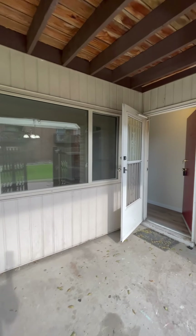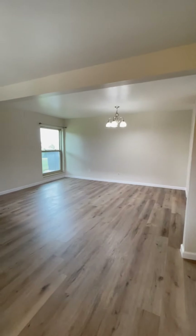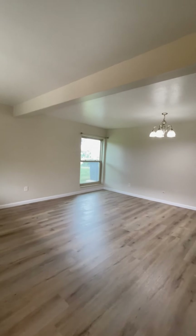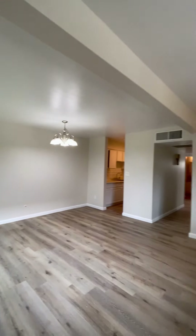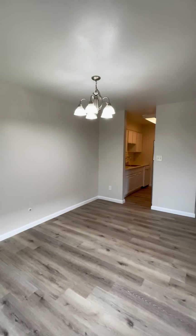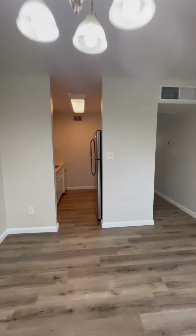Heading inside the unit, you can see you have a large front window that lets in some nice natural light. As you walk in, you have a coat closet, and this unit just received a makeover — a fresh two-tone paint job throughout, and new luxury vinyl planking which makes the unit feel really large. This is a big living and dining room area combined. You have another large window, and there are curtain rods here, so you'd need to bring your own curtains.